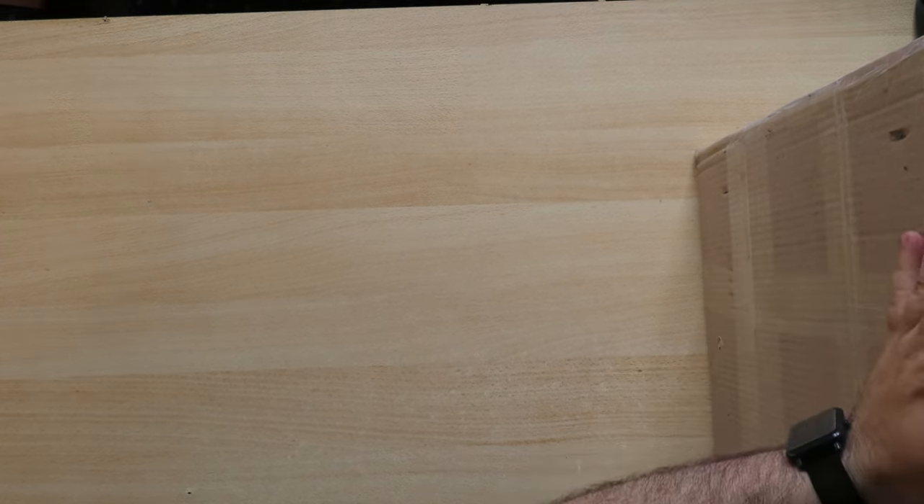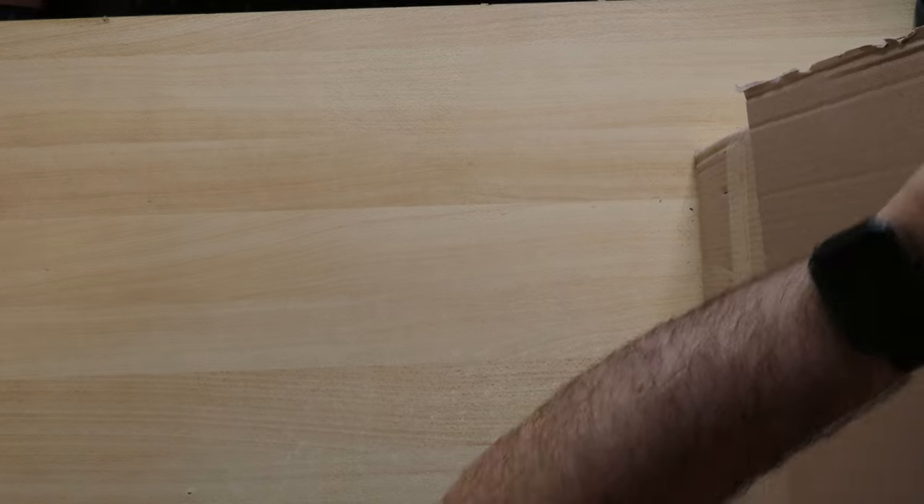Hello there puzzle friends! Again we are here today with another video about jigsaw puzzles. As you may tell, today we have a big box which, as usual, we will open with you to get the excitement together. Because there is a lot in here, let's start right away without any introductions.